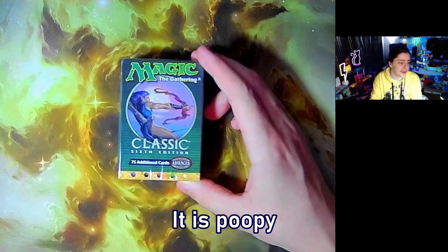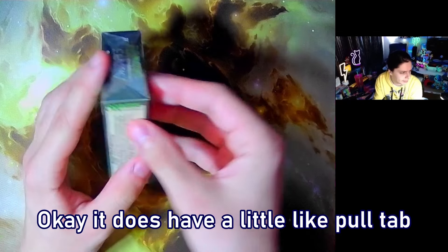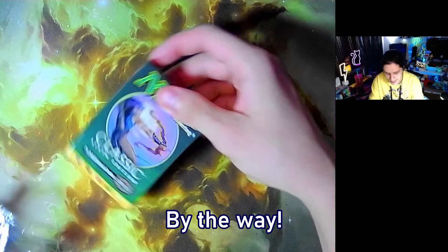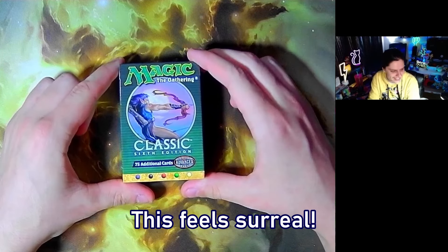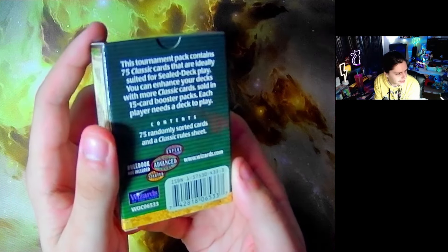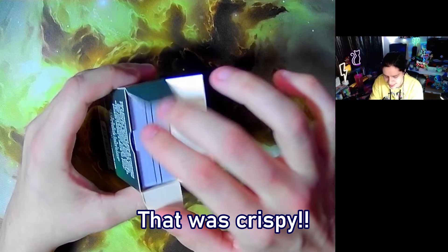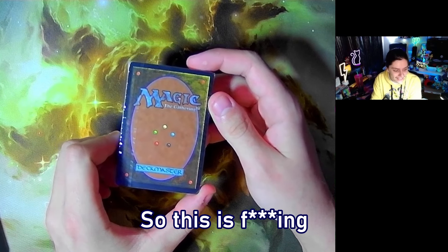It does have a little pull-tab thing to open it. Oh my god, there it goes — $125 USD by the way. This feels surreal, look at that, it's so clean. My microphone might not have picked that up but that was crispy. It's going to be in a protective wrapping here — it is Magic cards, this is gorgeous.